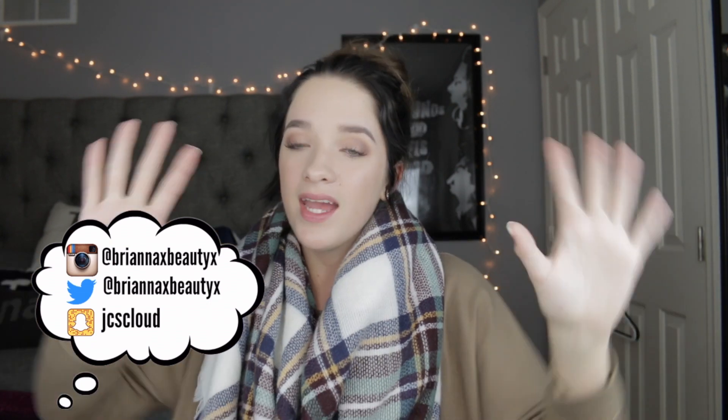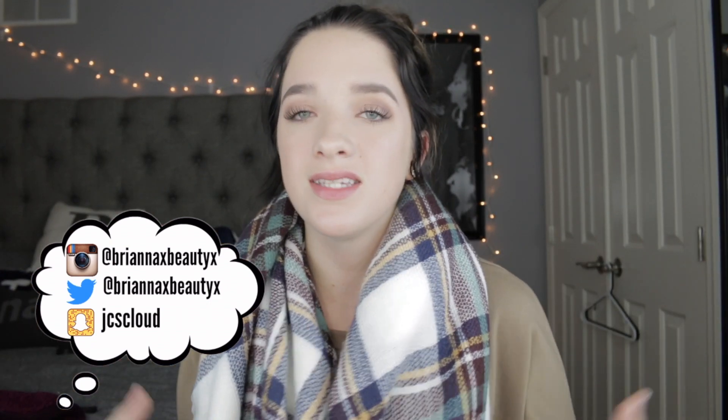Hey guys, what's up? It's me Brianna, and I'm back with another video today. As you can tell by the title of this video, it's going to be an honest review on Zaful.com — however you want to say it. Personally, I pronounce it Zaful. This is going to be an honest try-on haul slash review on their products.